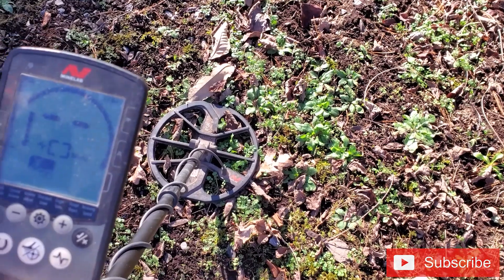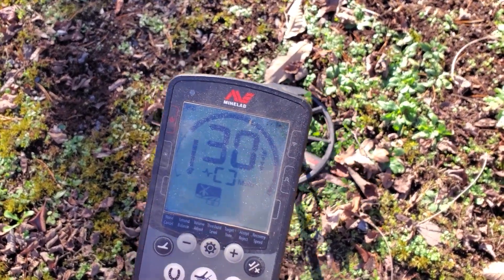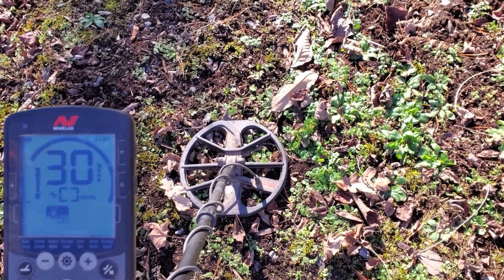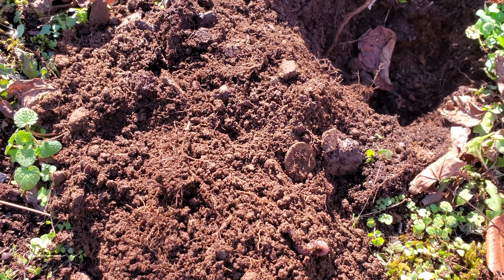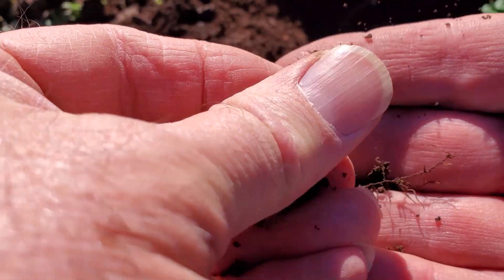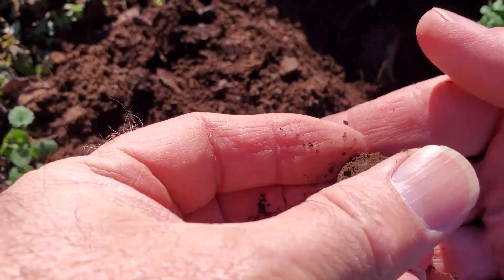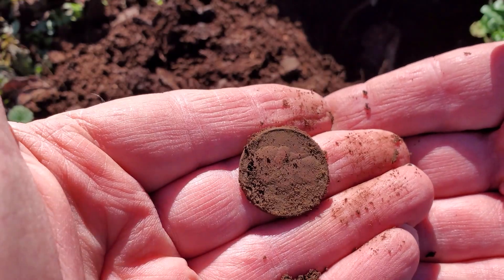Now I'm going to show you this signal — you can hear that in my headphones because the microphone is right there. Let's see what we have. We've got something right there. With that signal, I'd say it's a quarter — and it is, it's an eagle back. Let's get a date off of it.